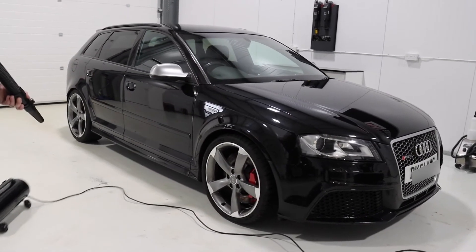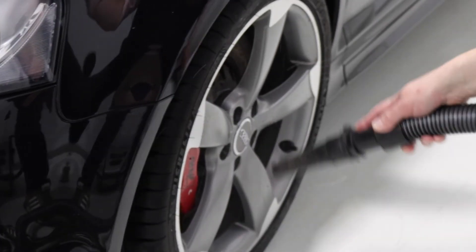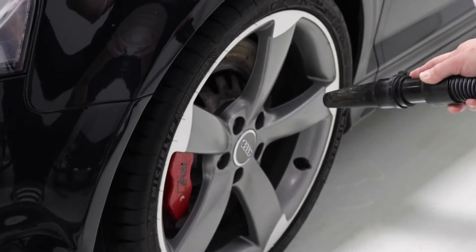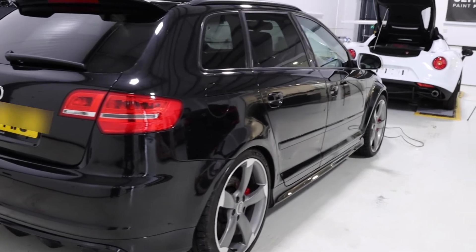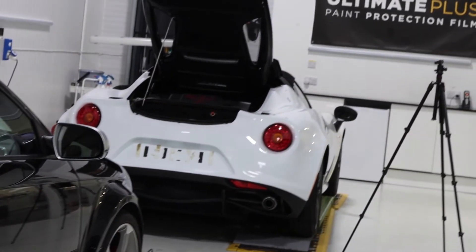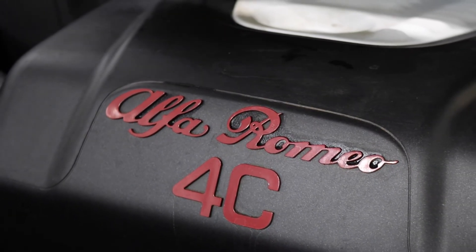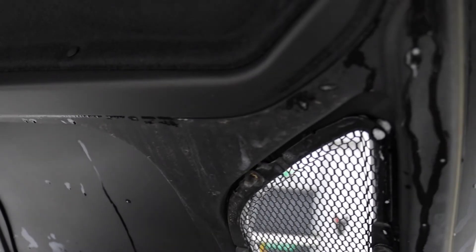Once the Alfa was brought inside, the RS3 then followed soon after, and that began going around with the airline blower to get it bone dry. This thing looked good as well — it was my first time seeing the RS3 in person. Let me know which one you'd rather have, the 4C or the RS3. It's certainly a tough choice.